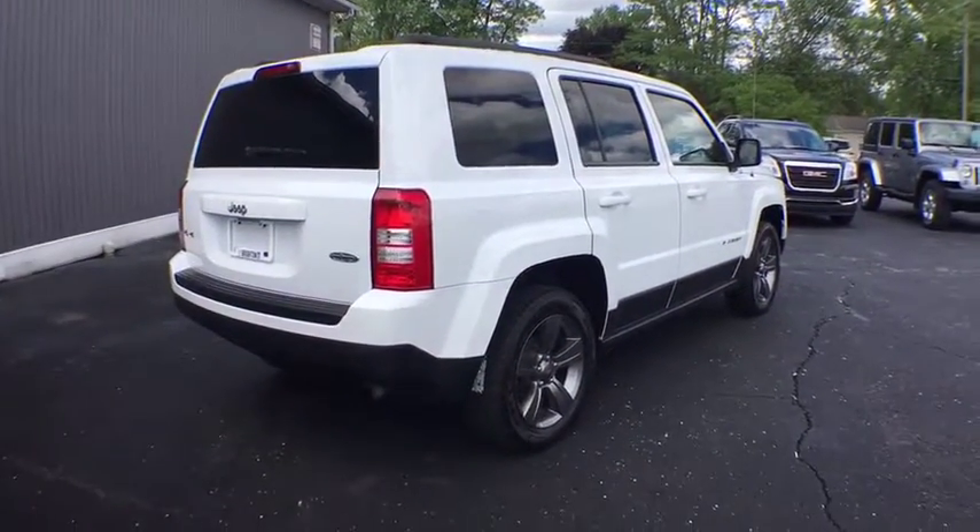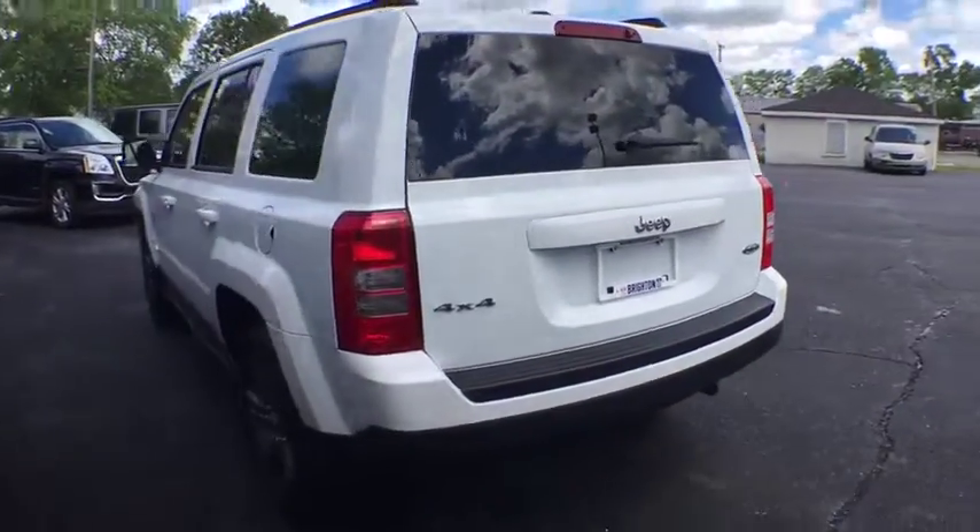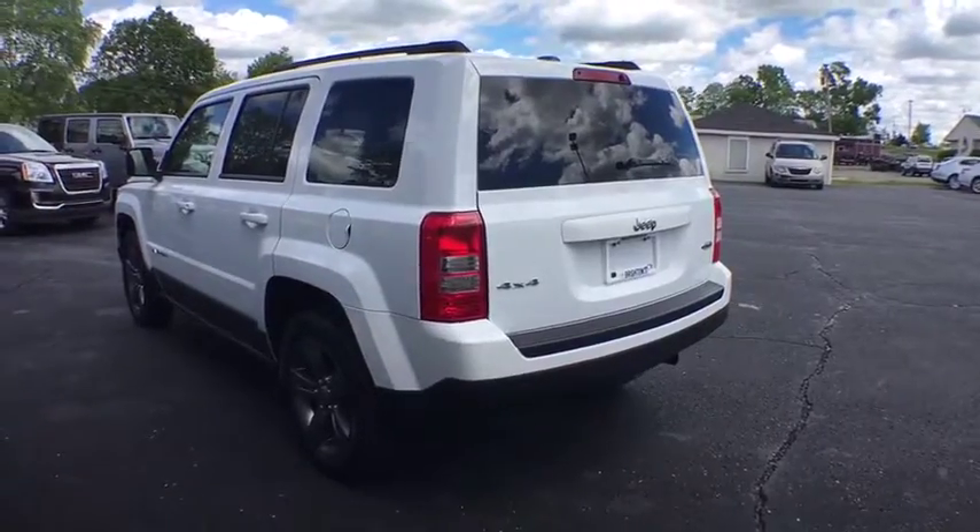The Patriot has plenty of room inside for any size family. This vehicle has less than 55,000 miles. Here are some of this vehicle's great options.